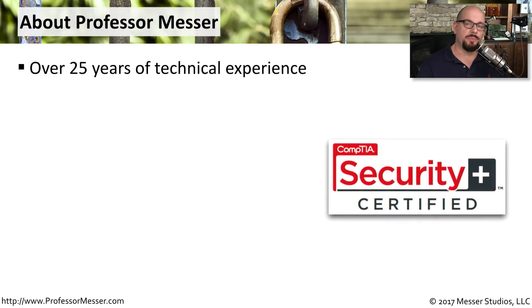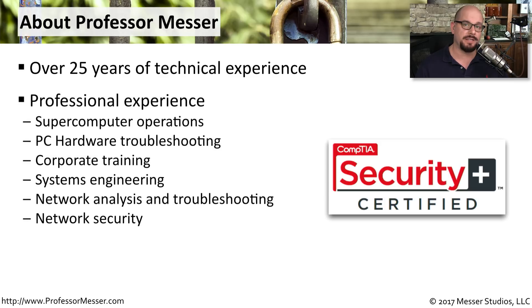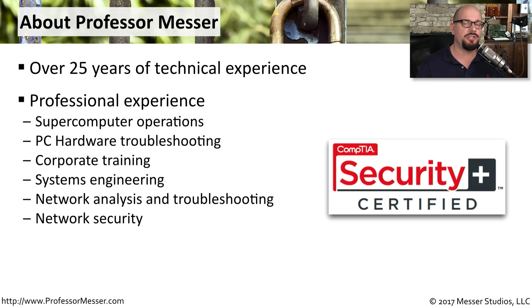If you're watching this video, then you're probably already interested in my Security Plus training course — one that I've created to cover every topic from the CompTIA Security Plus exam objectives. My name is James Messer. I have over 25 years of experience in information technology, ranging from supercomputer operations through systems engineering, and finally into IT security.